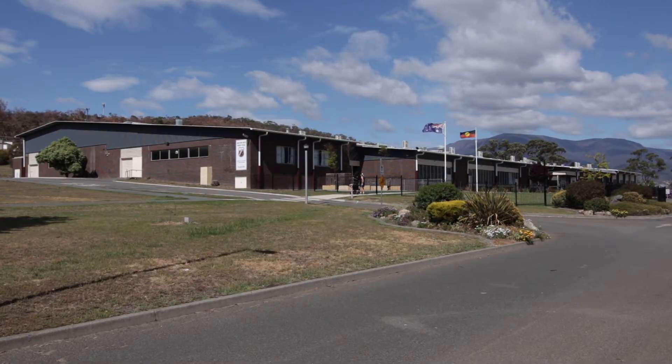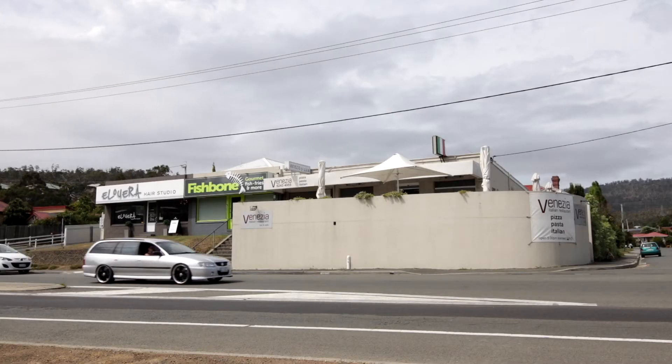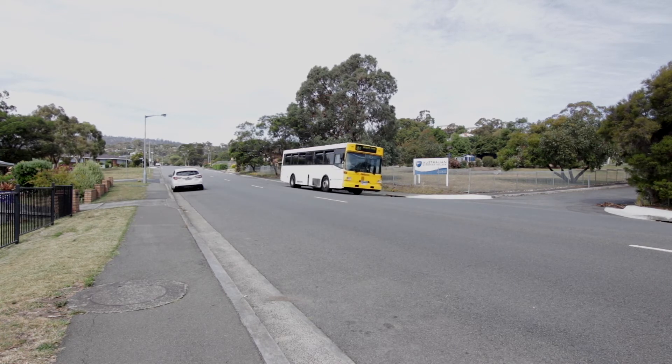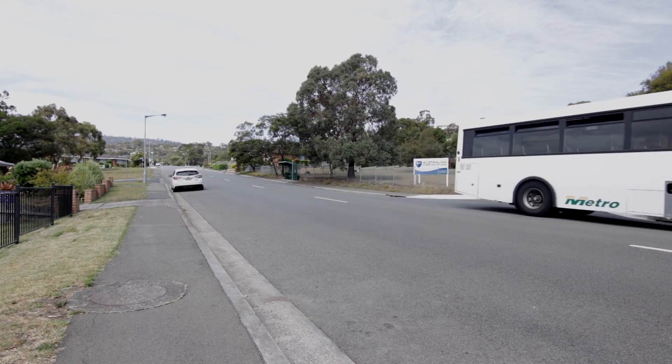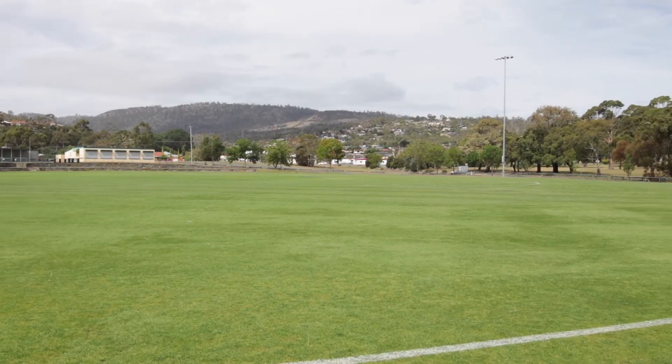There's a great choice of schools, Lindisfarne shops and cafes within walking distance, and just around the corner from the bus service if you don't want to drive into the city. You won't be able to beat the convenience of this location.